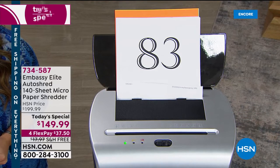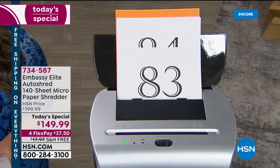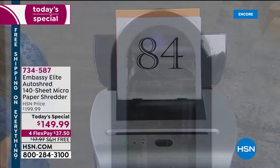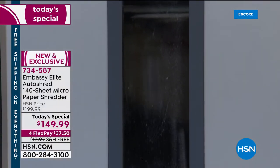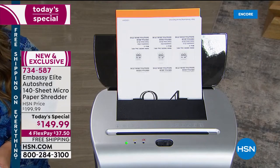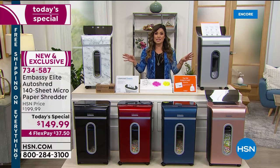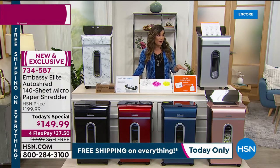We have more personal information than ever floating around our homes. Think about all the packages you have delivered with your name and address on them. If you're working from home, maybe you've got important sensitive corporate information. Doing school from home — we've got tax season just around the corner. So it's safe to say that a shredder is a definite necessity nowadays at home.